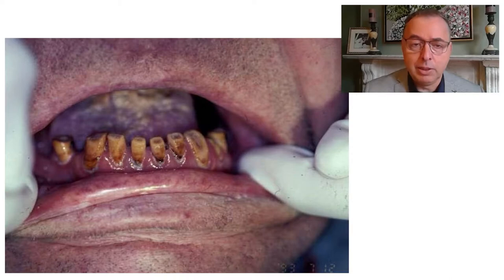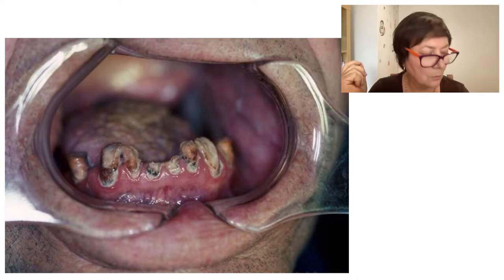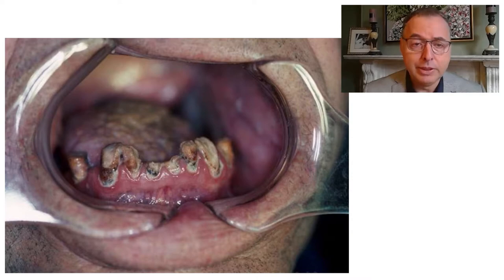We saw him again after he'd been lost to follow-up for a while — this is two years and three months post-radiation. In the final photograph, you can see rampant decay all the way through those teeth, decay ring-barking the root surface all the way around to the point where the crown just amputates completely. You can also see debris accumulation of dead skin cells on the tongue in a very dry mouth.